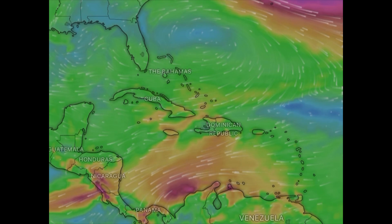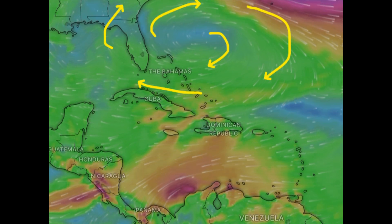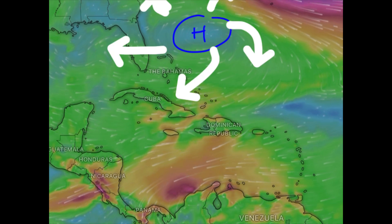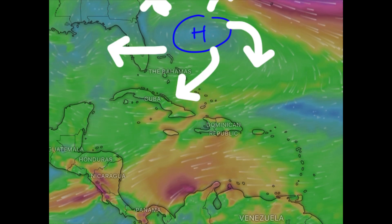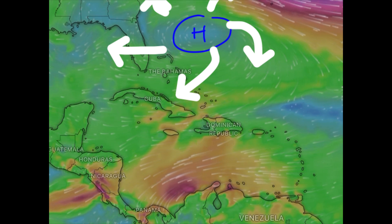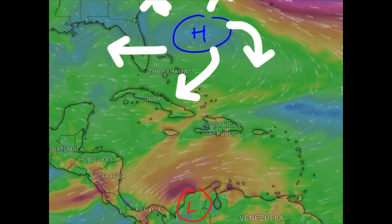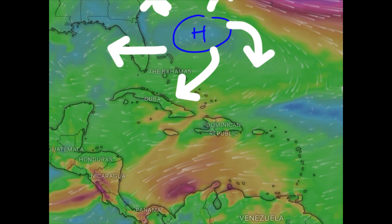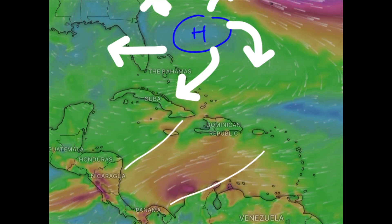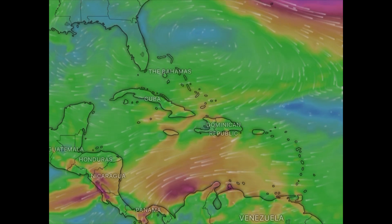We can see that clockwise rotation to the north of the Caribbean — that is an area of high pressure. Winds flow outwards in a clockwise fashion within high pressure systems in the northern hemisphere. That high pressure system interacting with low pressure in Colombia is resulting in those stronger winds across parts of the Caribbean, with gale force winds in the region at this time.